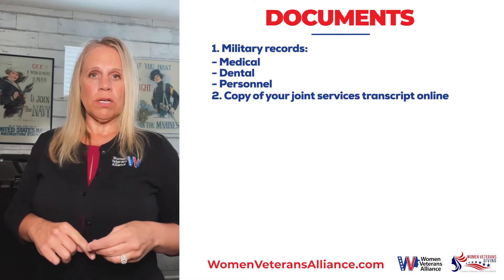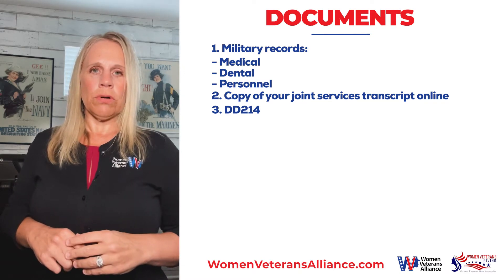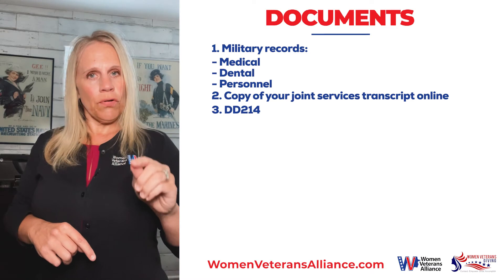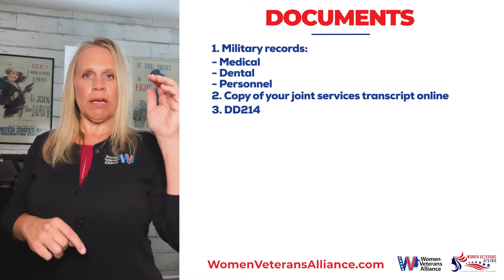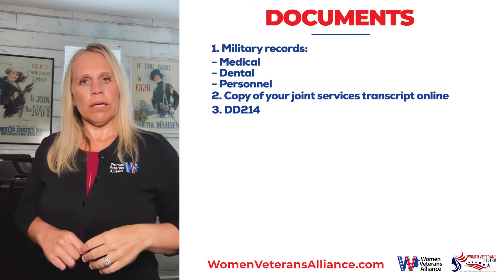The most important document for all of our veterans is the DD-214. Copy number four is important. With this document, you are actually going to sign it, but before you do so, make sure that you check everything from top to bottom to make sure that it's accurate.